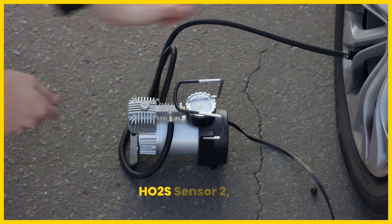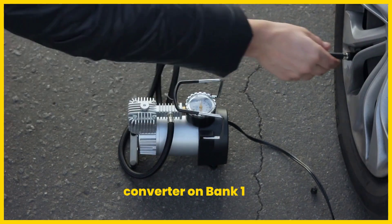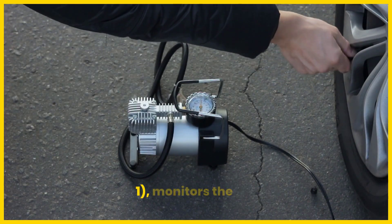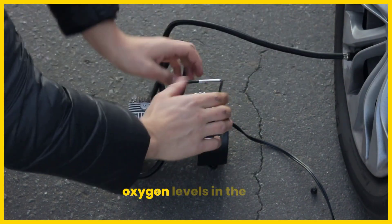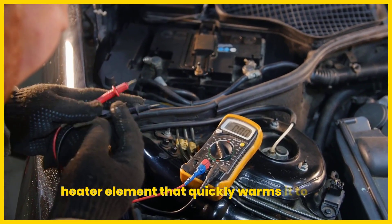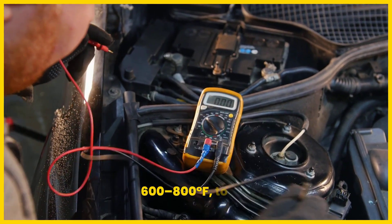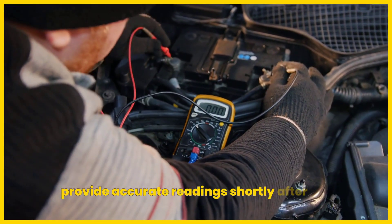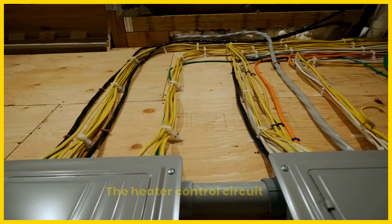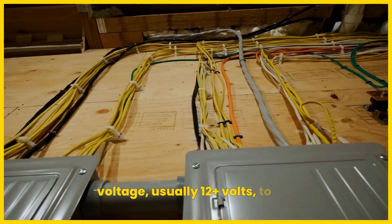The HO2S sensor 2, positioned downstream of the catalytic converter on bank 1 — the engine side with cylinder 1 — monitors the catalytic converter's efficiency by measuring oxygen levels in the exhaust. This sensor includes a heater element that quickly warms it to operating temperature, typically around 600–800 degrees Fahrenheit, to provide accurate readings shortly after start-up. The heater control circuit supplies the necessary voltage, usually 12-plus volts, to this element.